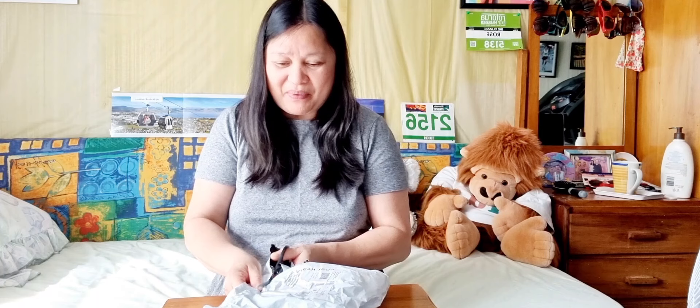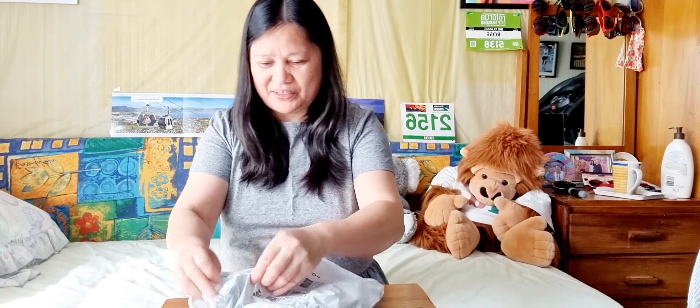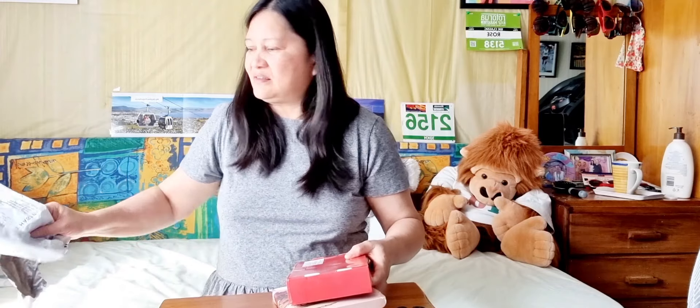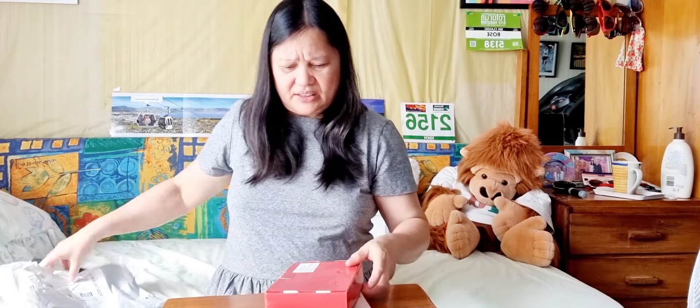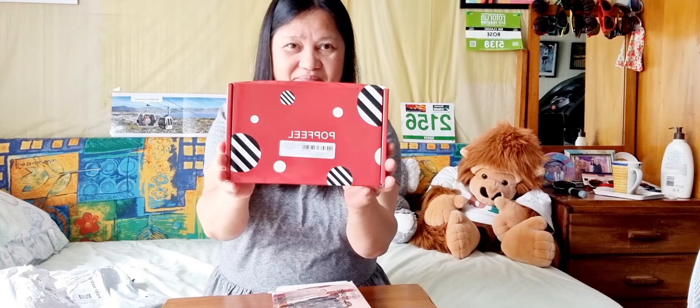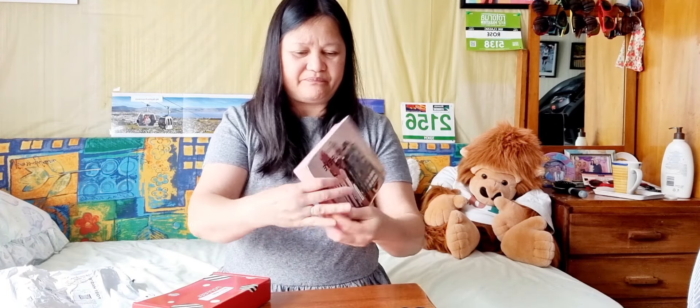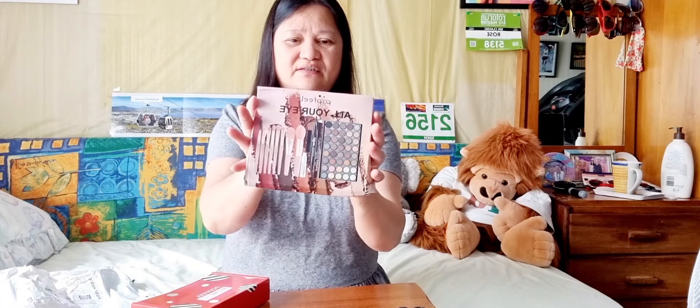Well, actually alam ko na naman ito. Pero syempre, sa picture lang. Kasi ito pinili ko na gift. Pero di ko alam kung anong itsura sa person. Kaya sabay-sabay natin tignan kung ano tong gift na to. Dalawa siya guys.